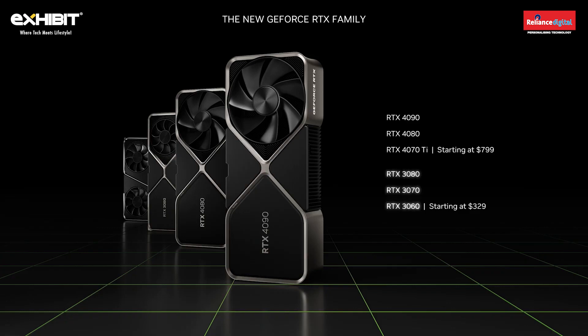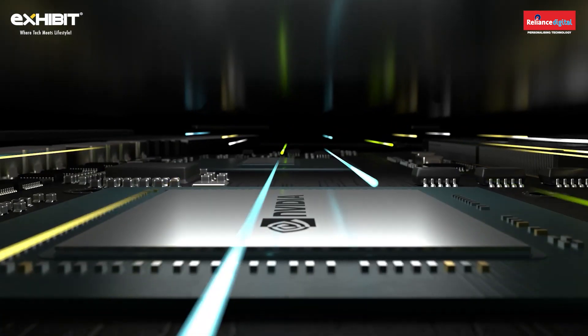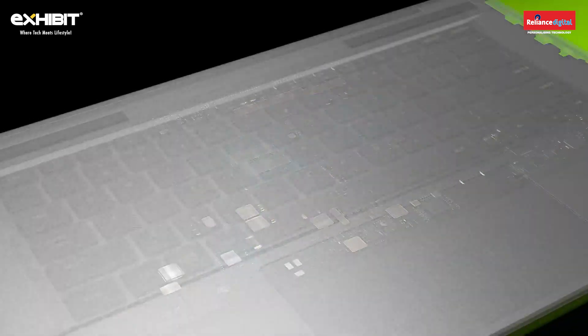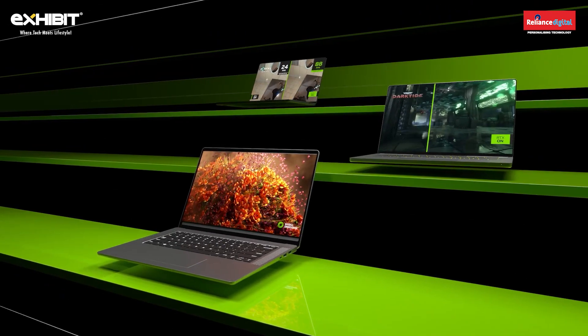The RTX 40 series is the ultimate GPU for serious gamers and creators. The RTX 30 series continues to be the best GPU for mainstream gamers, starting at just $329. Gamers and creators are turning to RTX laptops to drive the most demanding games and apps. The need for performance and portability has fueled RTX laptop growth well beyond the overall PC market.